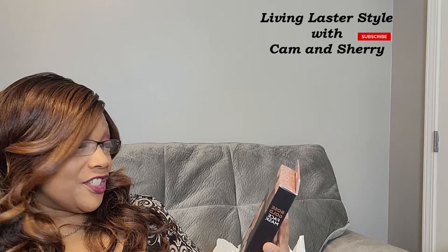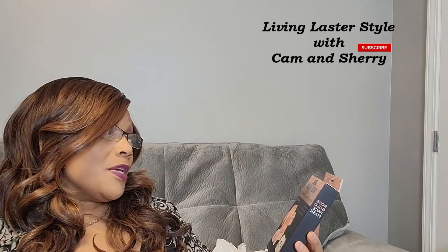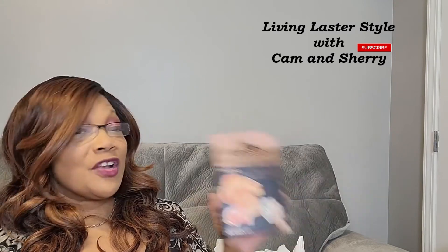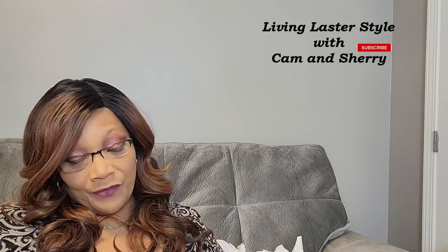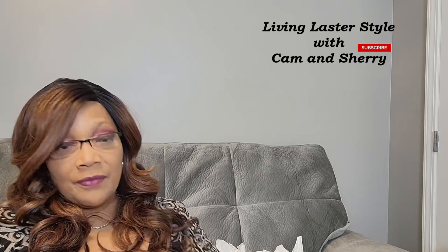I also picked up the Azura Lux rose gold face mask luxury firming treatment. There are five masks in this box. I absolutely love to pamper myself on Sundays — that's my day. I turn my bathroom into a true spa for myself. This box of five masks was $4.99.